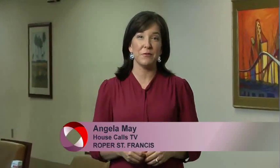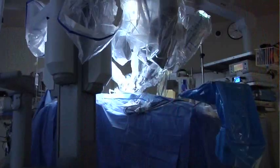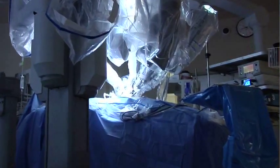Robotic surgery here at Roper St. Francis is giving surgeons more options in the operating room. Here's Dr. Beau Blessing with the latest on gallbladder surgery.